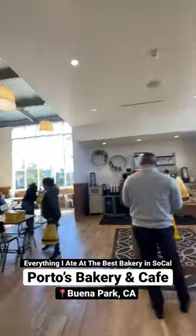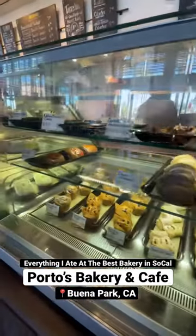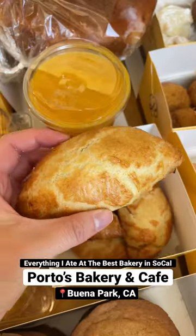I'm getting big buns and pastries at my favorite Porto's Bakery in Buena Park. If you know me, I'm obsessed with buying boxes of these, so let me show you the things that I got.